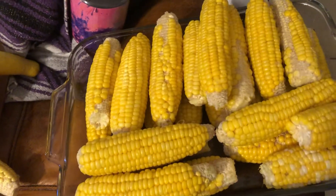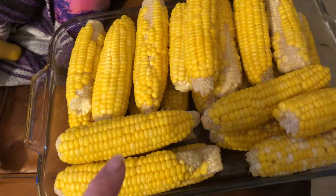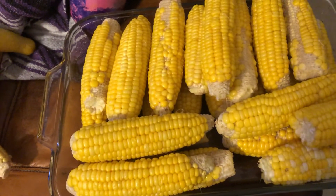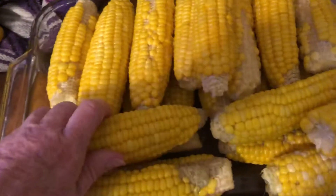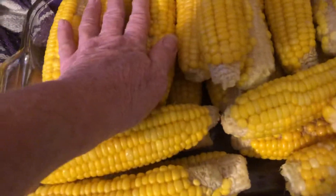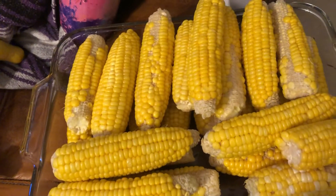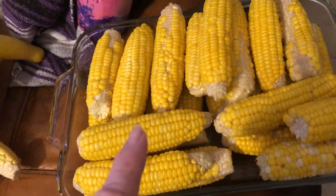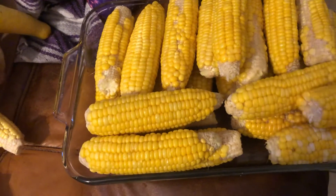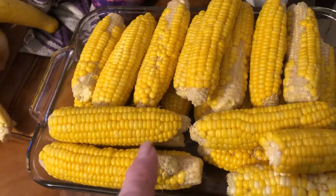I just got done steaming these and I'm going to put them in the freezer just like they are. Once they get cold, I'm going to get my sealer and seal these up and put them in the freezer so that they'll stay fresh and we can eat them anytime.